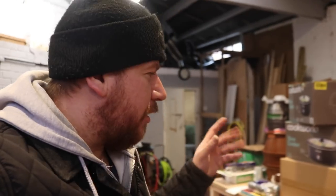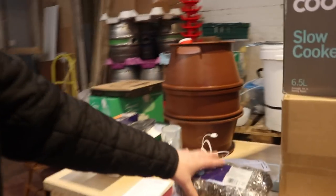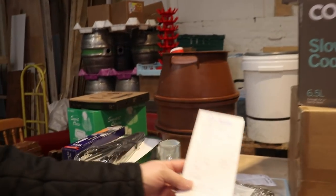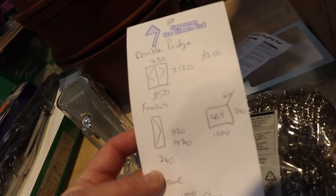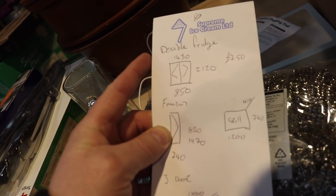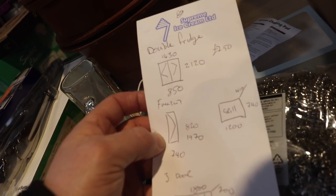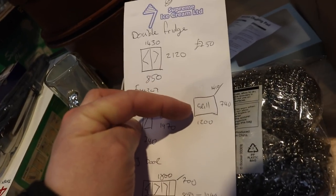I think the last video I put out was when we picked up the benches from the auction in Sheffield. We've had to borrow a little bit more money because Tom has been spending it on kitchen equipment. In the background we've got some slow cookers, a big kitchen mixer, and some little bits. We've also been to a company called RTH Catering in Sheffield and picked up a double fridge - stainless steel, 2120 high, 1430 wide, 850 deep - and a freezer about half the size of the fridge, 1200 wide by 740 deep.